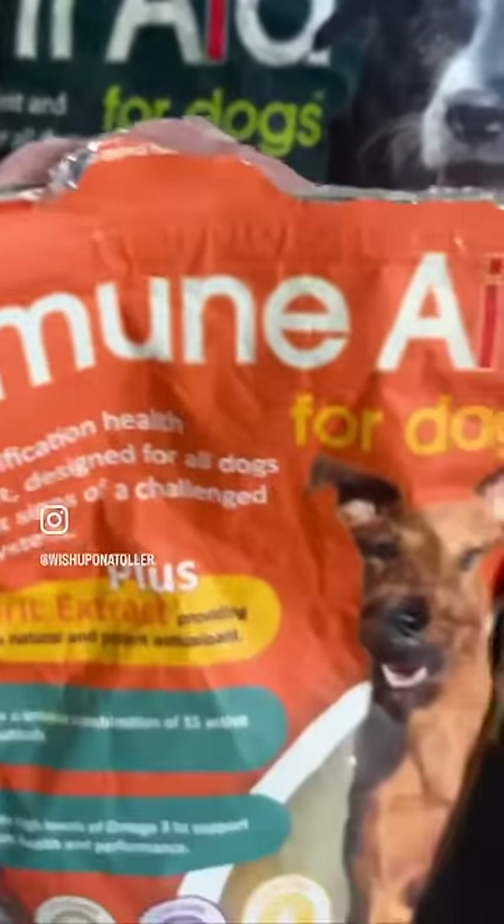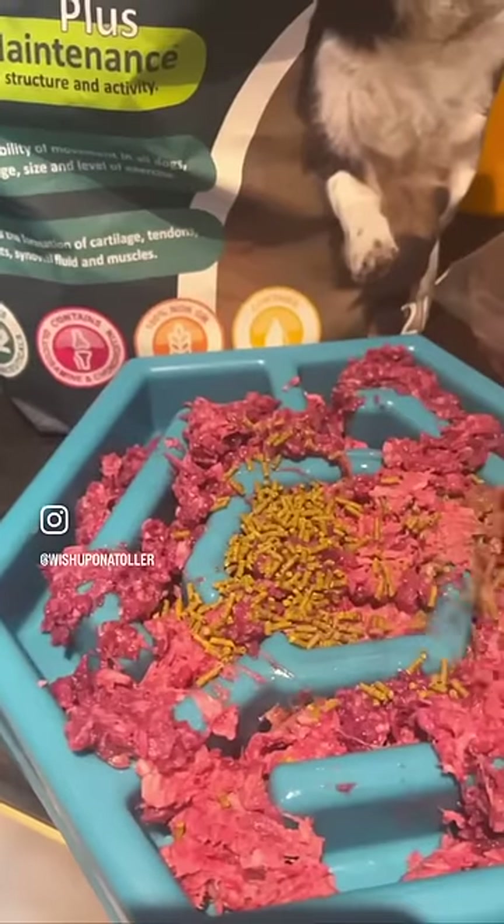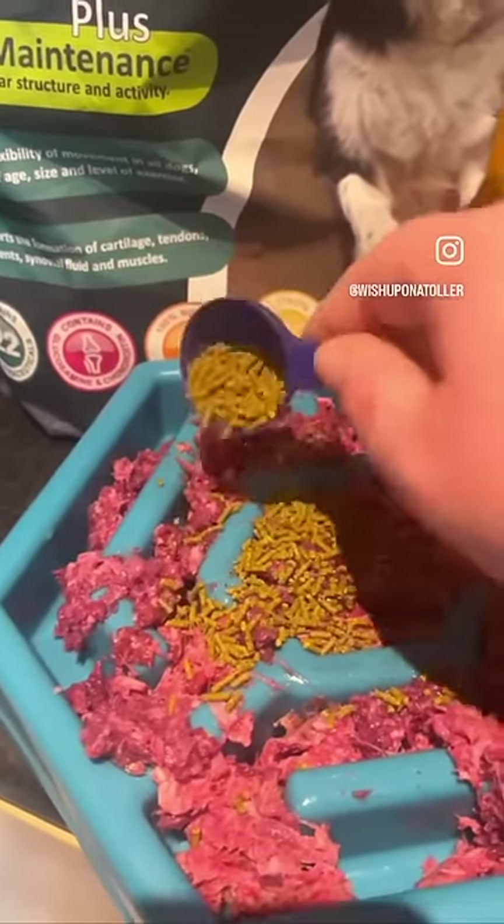We're avid fans of joint aid, immune aid and raw aid which we use every day, but today we'd like to focus on their Omega 3 Aid.